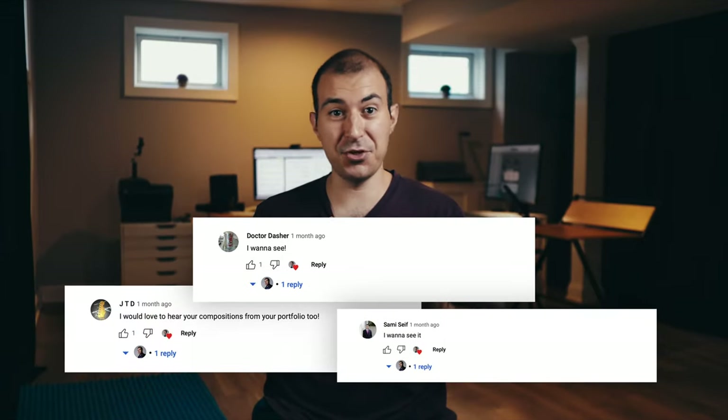Today's video was prompted by comments from you asking to see my composition portfolio from when I applied for my bachelor's degree way back in 2010.